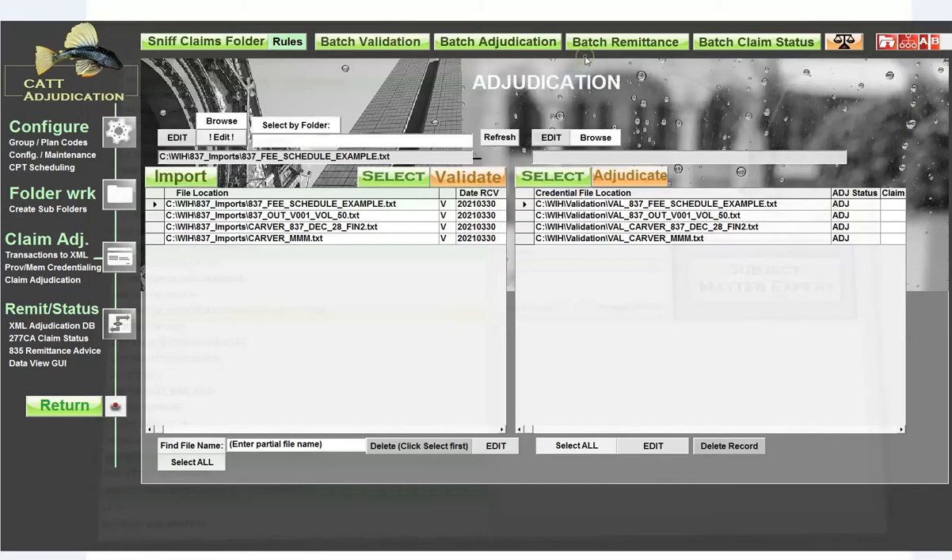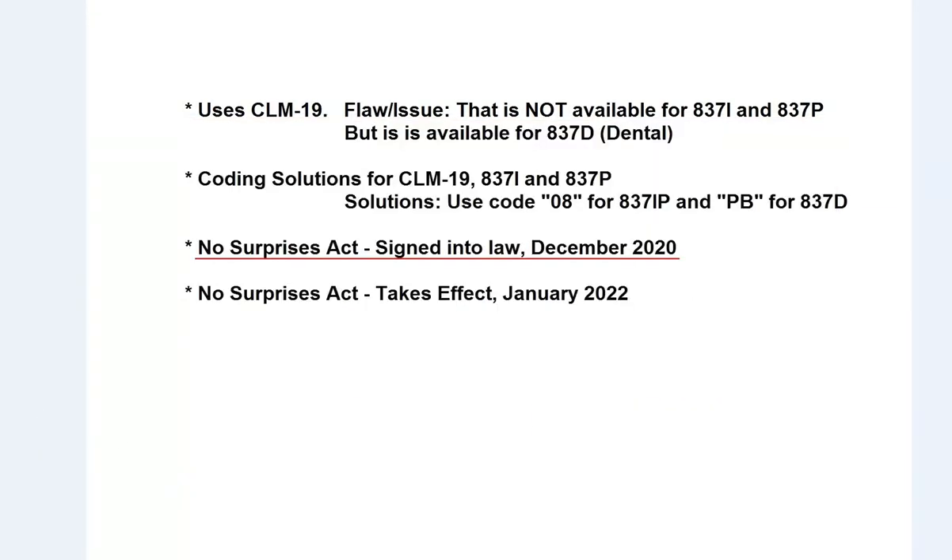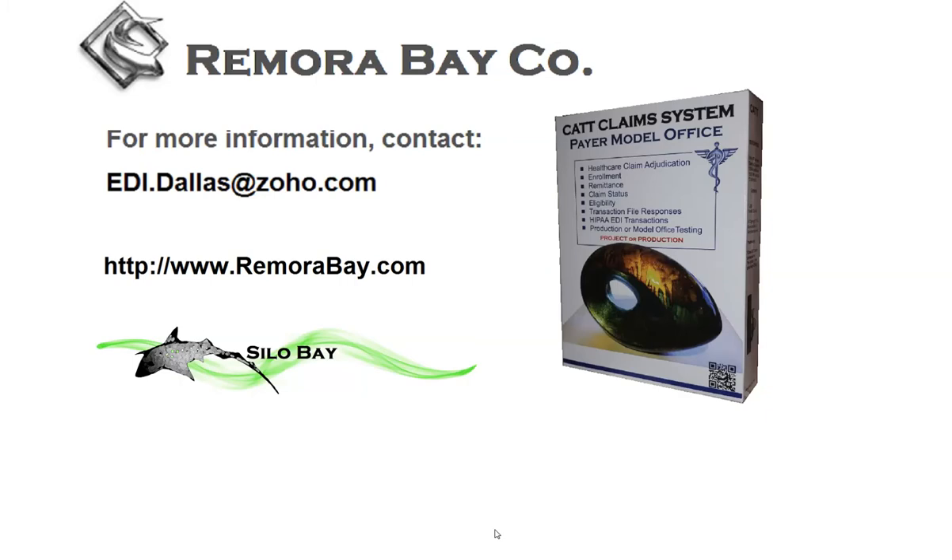This gives you a basic overview of what that process might look like when you start to implement these. If you'd like to do some testing with this, let us know. If you'd like more details, we're open to discussion. We'd love to hear your comments, questions, or concerns over the No Surprises Act — going into effect January 1st, 2022. So we're looking at basically about seven or eight months to get this squared away. If you're not testing or working on this, you should probably get to it. You can email us at edi.dallas.zoho.com or leave a comment below. Thanks for watching.